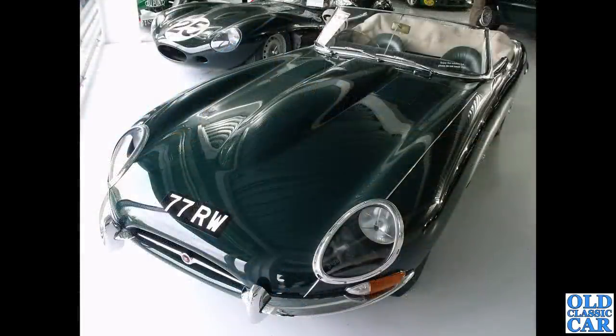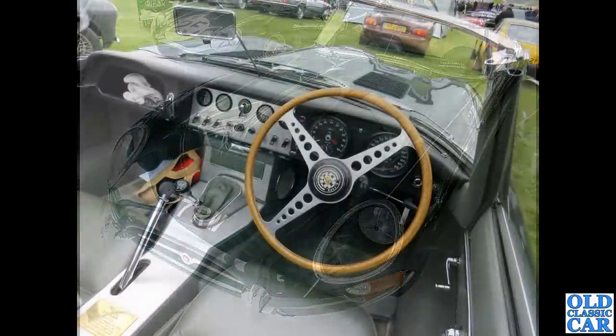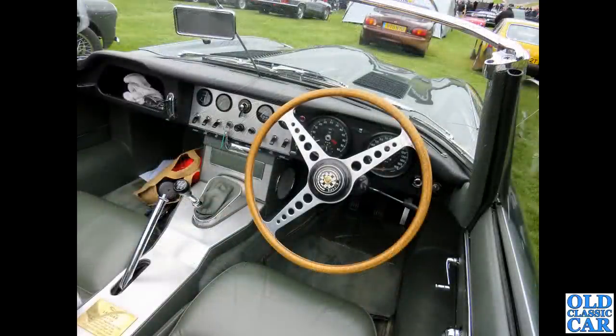This is probably one of the most famous E-Types of all: 77 RW, shown at the Jaguar Daimler Heritage Trust at Gaydon. That's a February 1961 car, the original Geneva Motor Show car, which later went on to be used as a road test car. Apparently this is the oldest surviving E-Type Roadster — chassis number 850003 — priced new at £2,098 including taxes. What a great view down the bonnet.